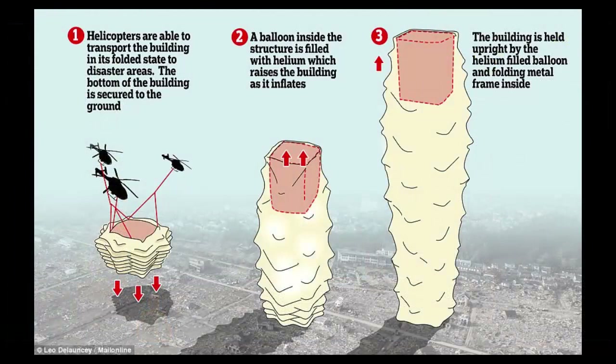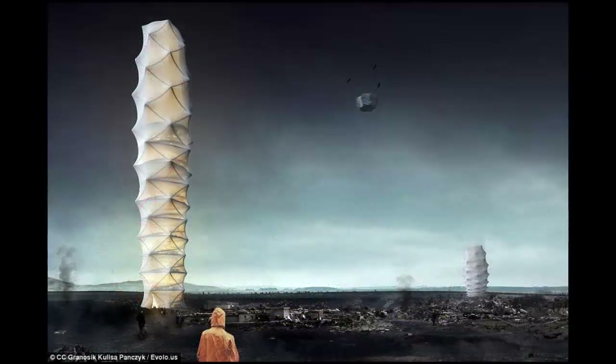The design recently won the annual Evolo competition, beating rival efforts from 525 other architectural concepts, including honorable mentions for an urban lung that sequesters carbon in the air and a tower that uses the power of a waterfall to generate energy.